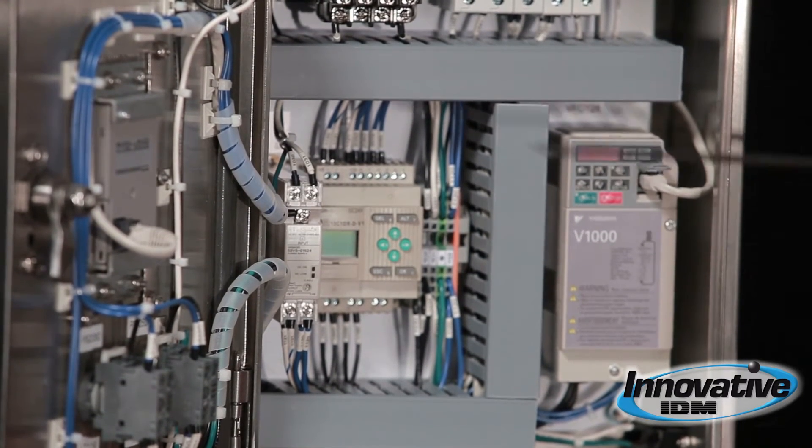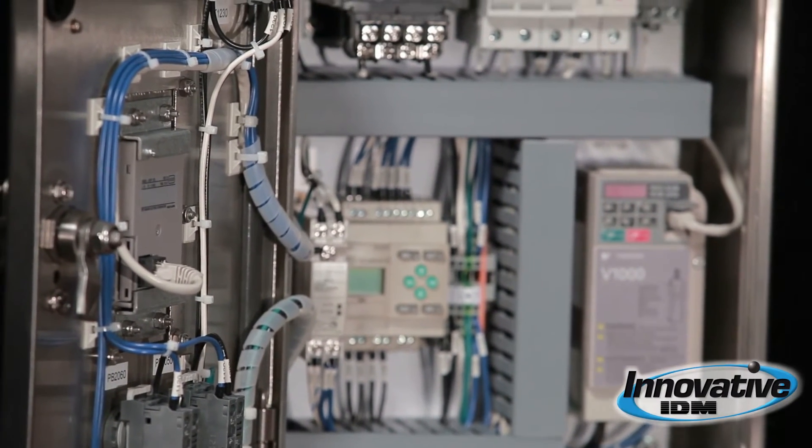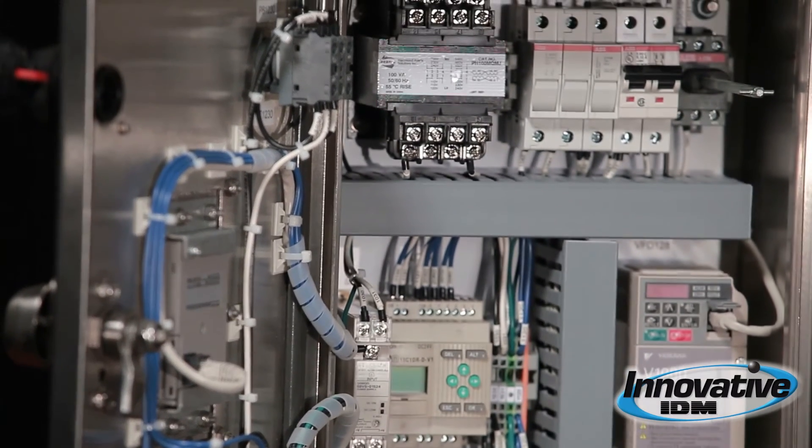Finally, you'll notice that there's also stainless steel hardware mounting each of these devices to the panel, and that's what gives it that extra longevity so that it doesn't break down over time due to corrosion.